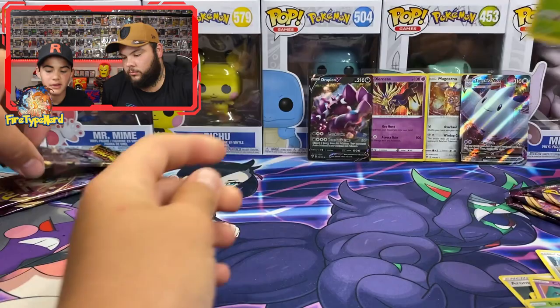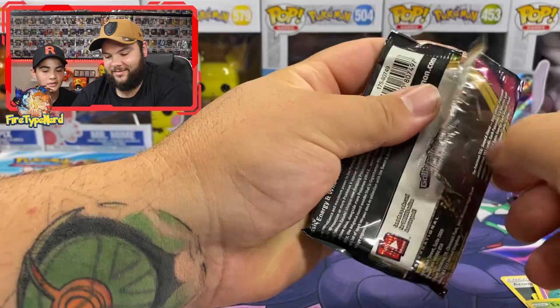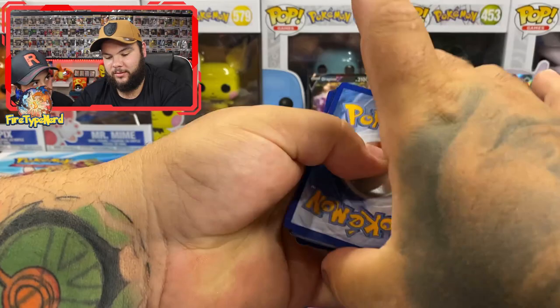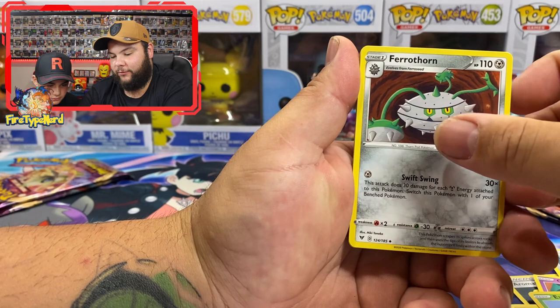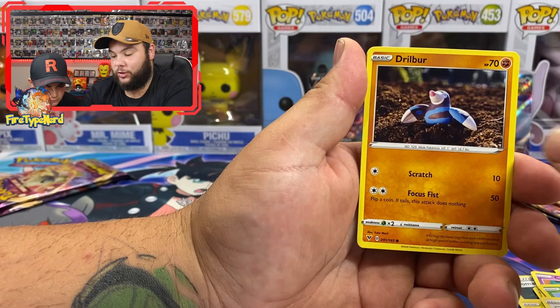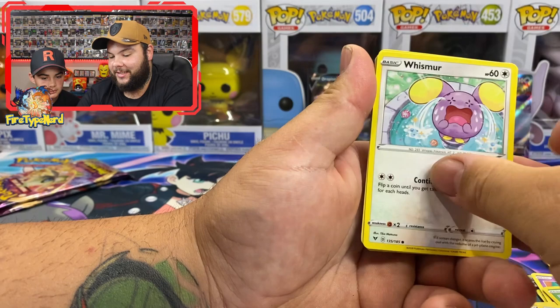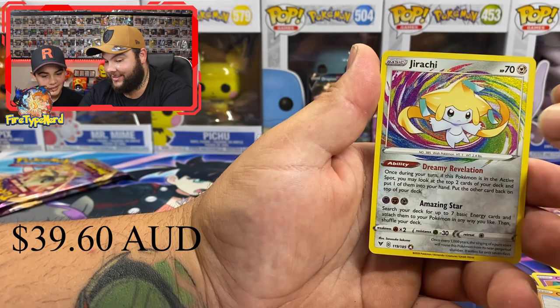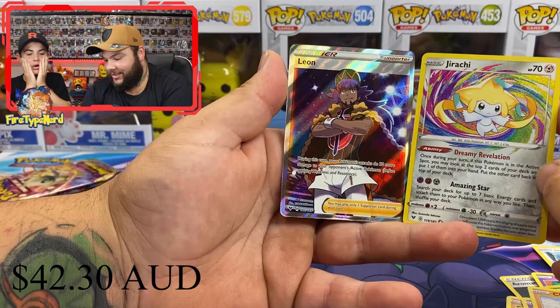Next pack: energy, aromatic energy, Mightyena, Pincurchin, Tynamo, Milcery, Galarian Meowth, Togedemaru, Blitzle, Eelektrik, and a Yanmega regular rare. I think I'm going to win this unless you get Chubby Chew. We gotta blow on the pack for luck! Pack: energy, Ferroseed, Duskclops, Rocky Helmet, Wishiwashi, Drillbur, Wailmer - that's happened quite a lot - Drillbur and Wailmer.